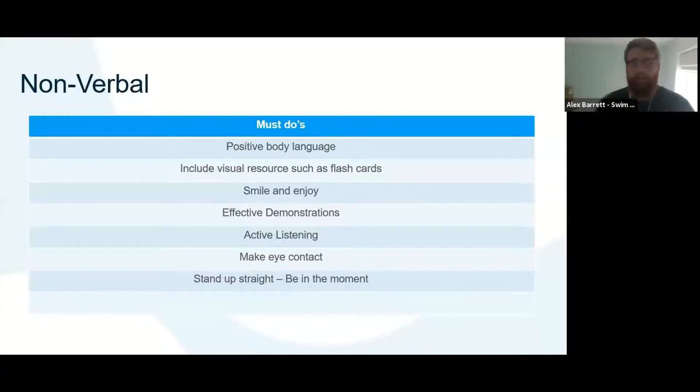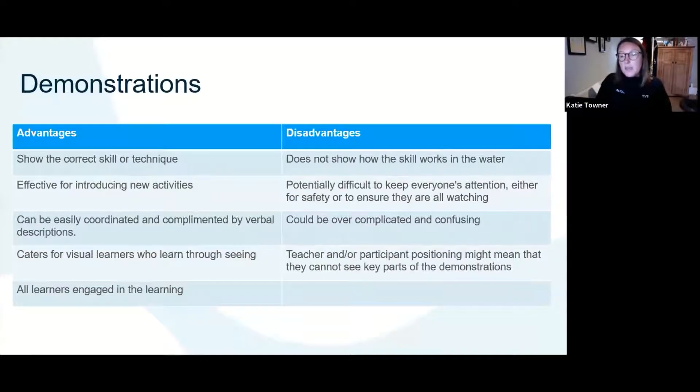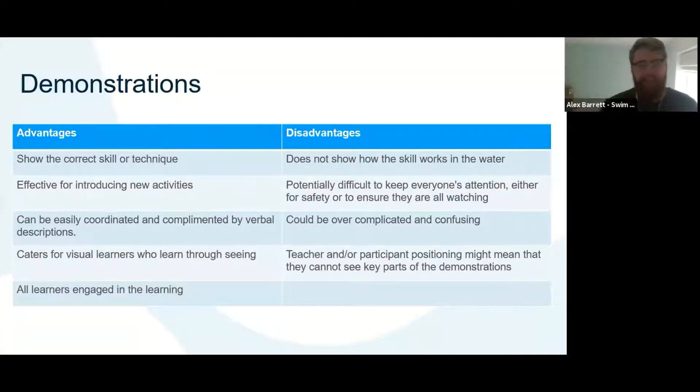Try and stand up straight and be in that moment — I think that'll have a really big impact on the swimmers. You can tell when somebody is really in that moment how the learners are far more engaged. There was a question about voice production increasing the risk of transmission — yes it does, but we wouldn't expect you to be shouting in children's faces. That comes back to risk assessment and using both verbal and non-verbal communication — good positioning backed up with demonstrations or flashcards should alleviate the amount you need to talk.